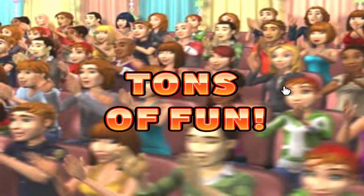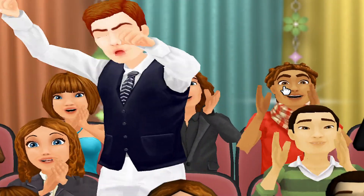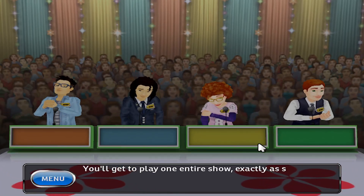The fantastic prices, the fabulous 60-minute Price is Right. Come on down. You're the next contestant on The Price is Right. You'll get to play one entire show, exactly as seen on TV.